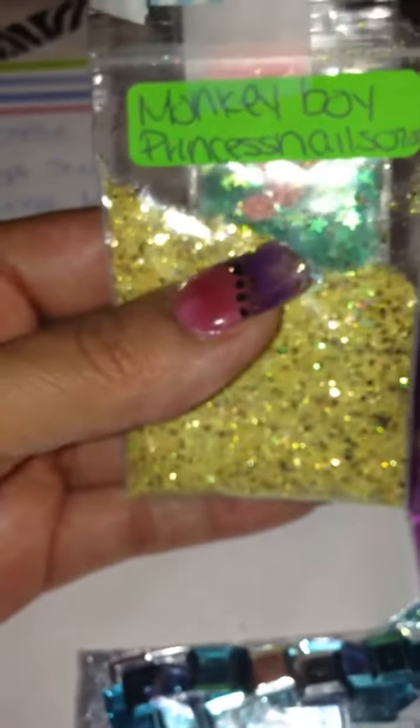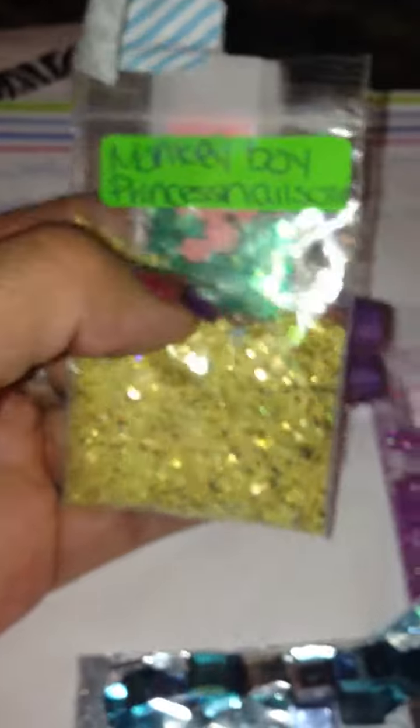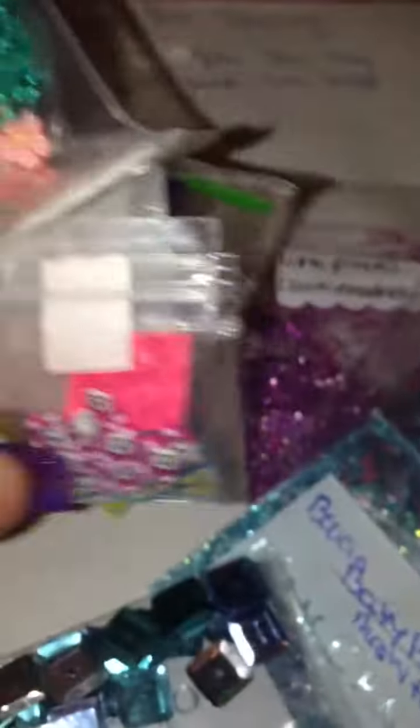This first mix is so cute. It's called Monkey Boy by Princess Nails — Princess Nails 07, I think. Sorry if I'm butchering your name. I'm not subscribed to her, but I'm going to go subscribe. It's gorgeous — look at that mix! It looks really dark, but it's really light in person. And she gave me some females, some stars — I love stars — and some little female teddy bears. Thank you so much. And some more stars in different colors. Thanks so much, Miss Princess Nails 07.